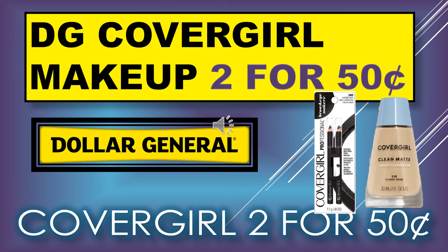Welcome back to Simple Deals Hauls and Coupons. Today's video is a Dollar General CoverGirl makeup deal using the digital coupons and the paper coupons that came in the newspaper. If you use both of those with the products I'm showing you, you can get those items for a total of 50 cents — so it's 25 cents each.